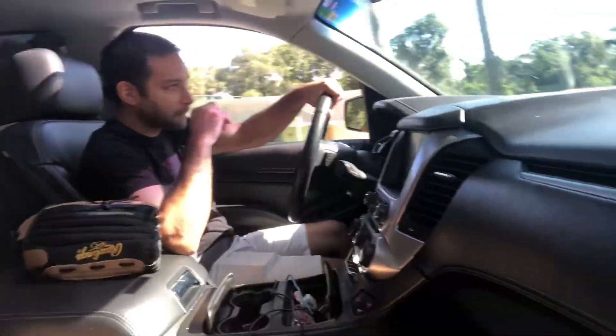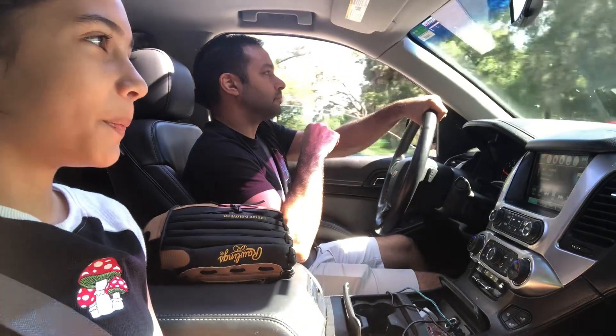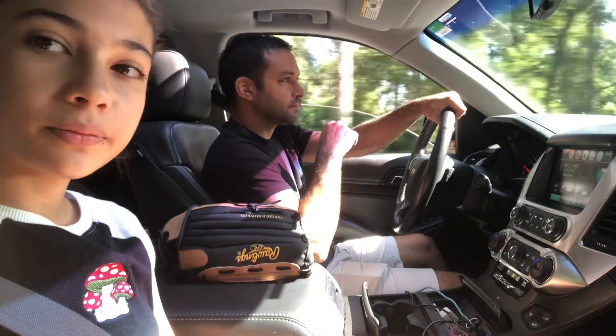We are going to the bakery outlet if we do not find another garage sale. I want to prop it somewhere. I know, we are on our way. Hold your breath.